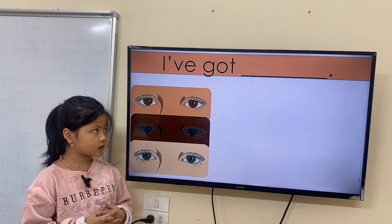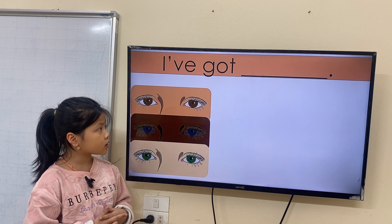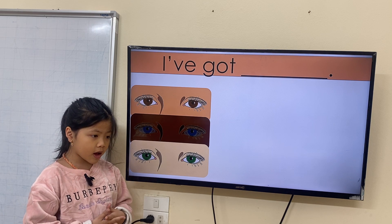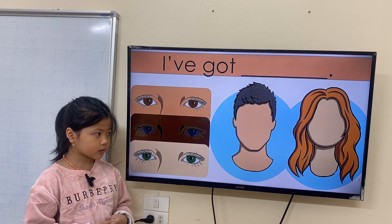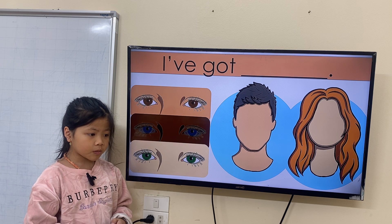Elsa, what color eyes have you got? I have got black eyes. Can you describe one? I have got long hair.